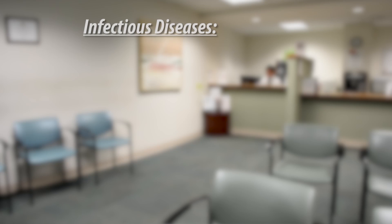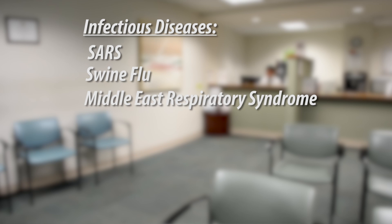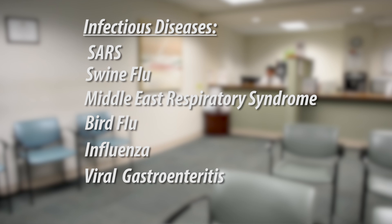Ebola is an ongoing health concern, and EVMS wants to make sure you are prepared to respond if a patient with Ebola seeks your care. This preparation is also incredibly important for infection control in your office. The CDC regularly asks physicians and practices to watch out for infectious diseases such as SARS, swine flu, Middle Eastern Respiratory Syndrome, bird flu, influenza, and viral gastroenteritis. In preparing and practicing for Ebola, you and your office are actually reducing the risk of infectious disease transmission to your patients and office staff.